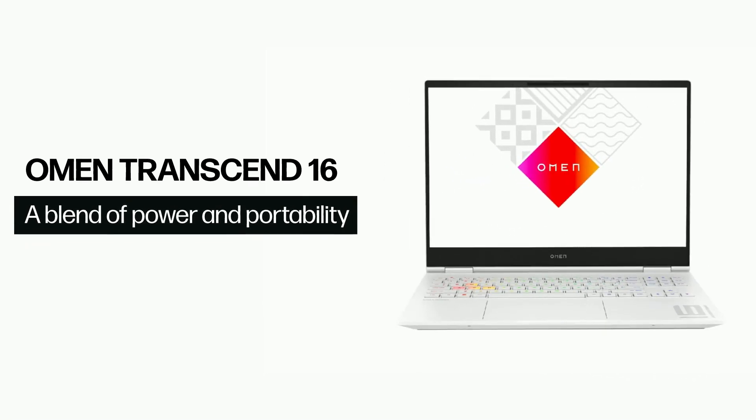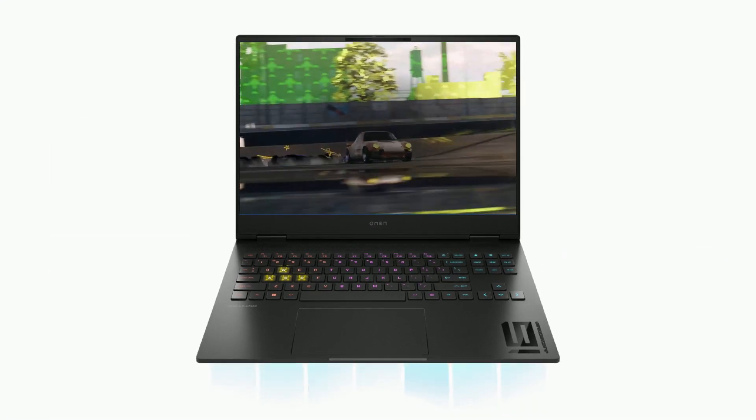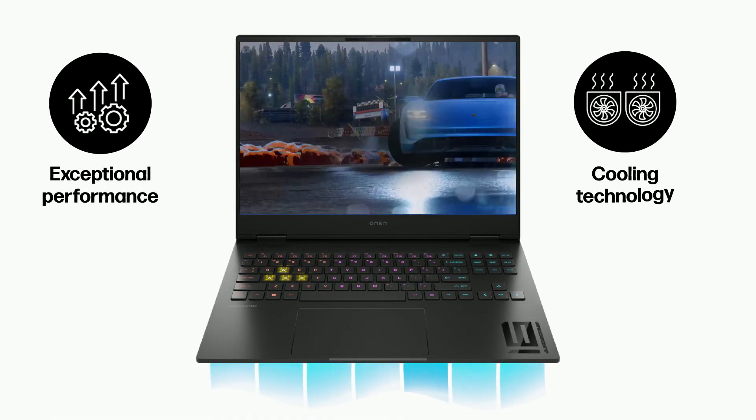Enhance your gaming experience with the HP Omen Transcend 16, powered by Intel 13th Gen and RTX 40 series graphics. It delivers exceptional performance and cooling technology.